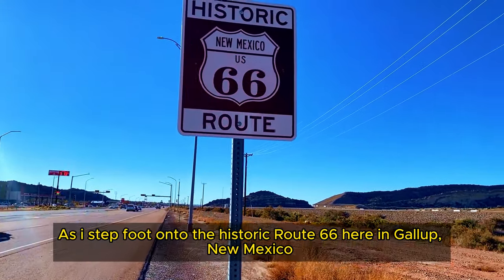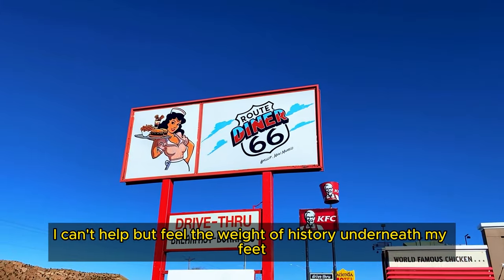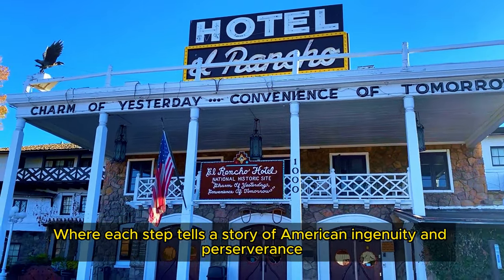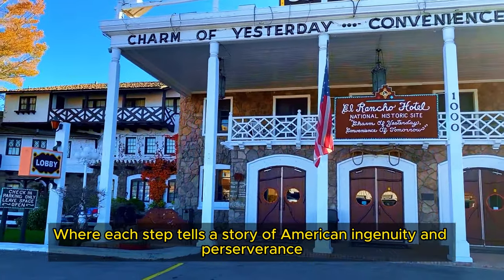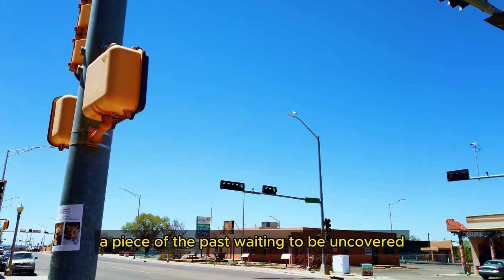As I step foot onto Historic Route 66 here in Gallup, New Mexico, I can't help but feel the weight of history underneath my feet. Join me on this journey as we walk through the remnants of a bygone era where each step tells a story of American ingenuity and perseverance. Every mural, every sign, every building along this route holds a piece of the past waiting to be uncovered.